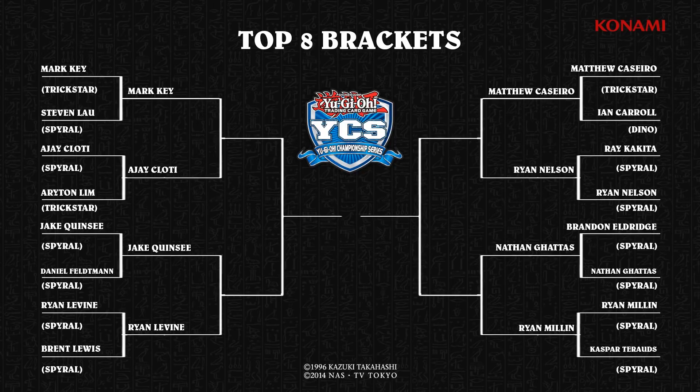Matthew Cassiero, who we saw in our feature match last round, is going to be going against Ryan Nelson now. Our final Trickstar player is in the top left: AJ Clotty versus Mark E. But let's not talk about that any further — let's get into our top eight feature match and see the Battle of the Continents play out.